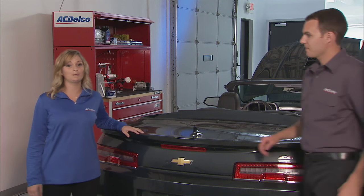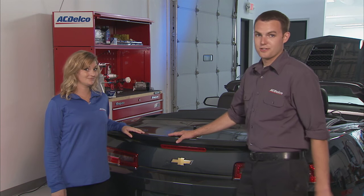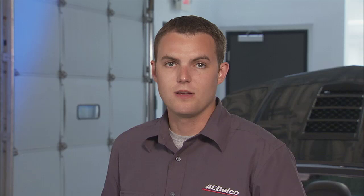And this tip helps too. Remove extra weight. I think we all got a little extra junk in our trunk. Actually, carrying an extra 100 pounds in your vehicle could reduce your miles per gallon by around one percent. So clean out your vehicle and get rid of anything unnecessary weighing you down.